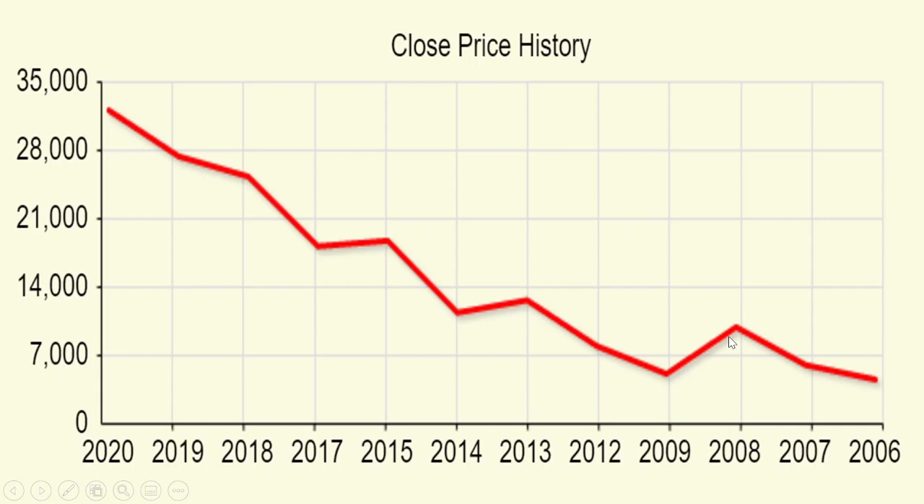Looking at close price history, 2009 was negative due to the global recession, and 2013-2014 were also negative. From 2015 to 2017, as you can see, there was no significant movement — a kind of flat period where investors did not make much money. After 2017, Bank Nifty has had a positive close year after year on 2nd January, placing it in a bullish zone from 2017 onwards.